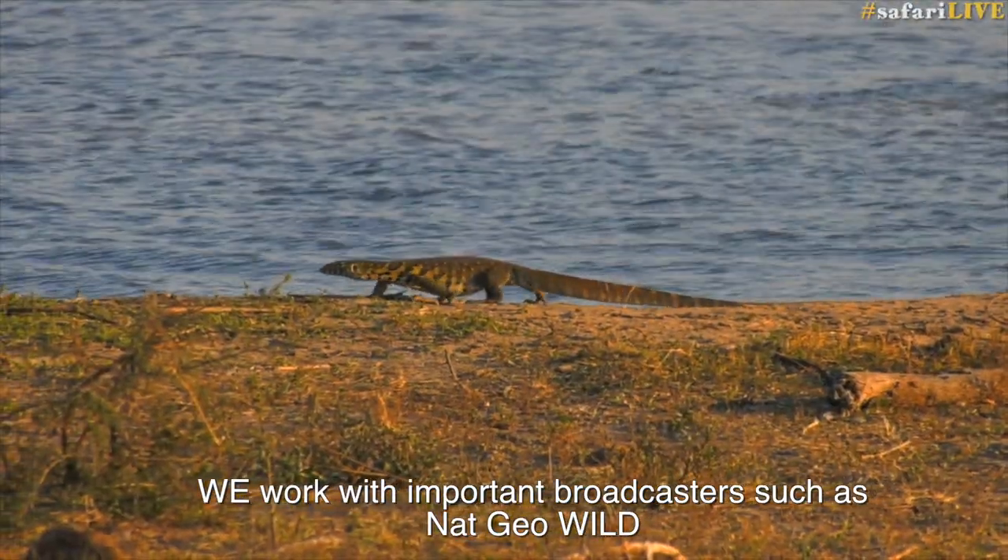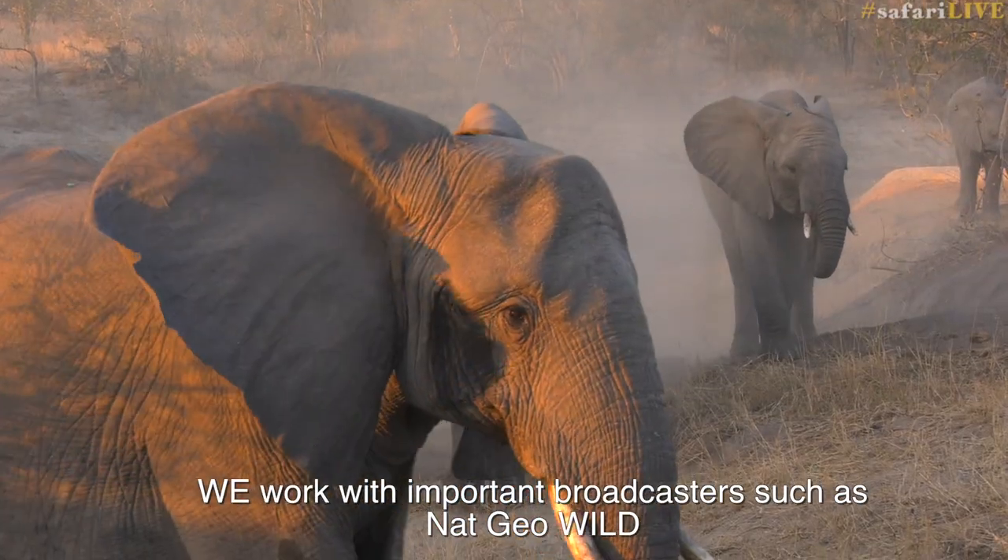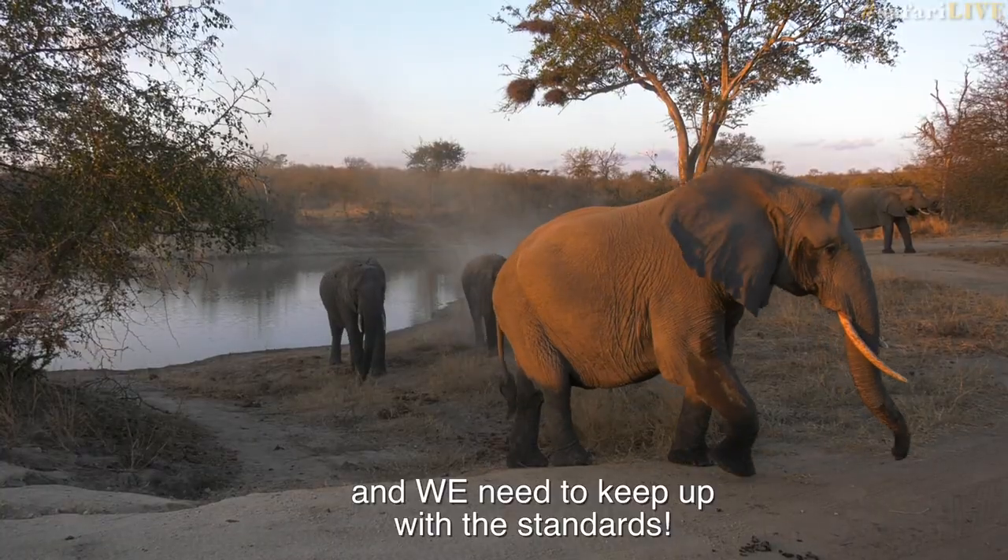We work with important broadcasters such as Najio Wild, and we need to keep up with the standard.